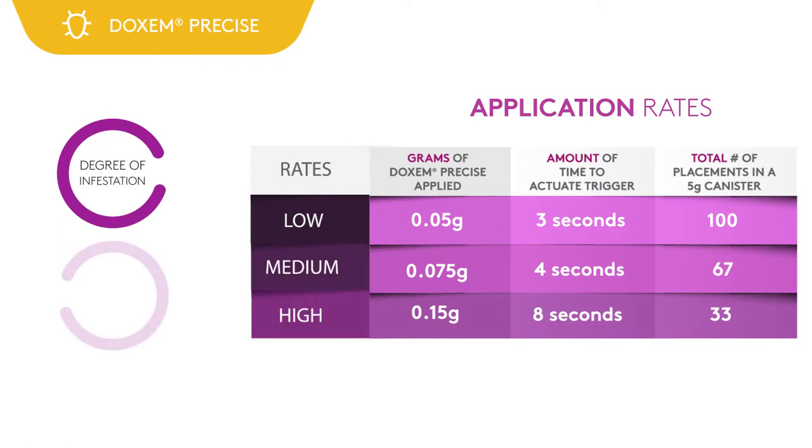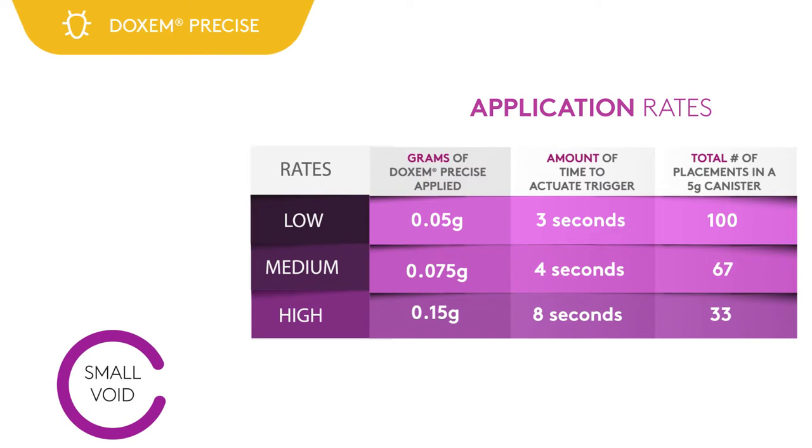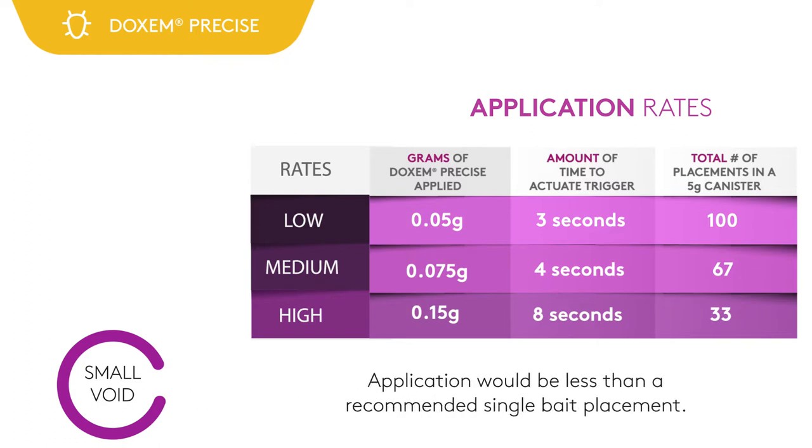Applications of Dachshund Precise are determined by one, the degree of infestation, and two, the void size. The three application rates are low, medium, and high, and are measured by trigger actuation time. The low rate is a three-second actuation, the medium rate is a four-second actuation, and the high rate is an eight-second actuation. If an application is being made into a small space or void that will not accept a full three-second trigger actuation, the applicator should be aware that such an application would be less than a recommended single bait placement.